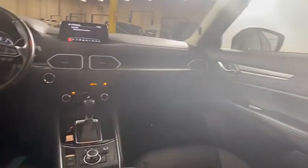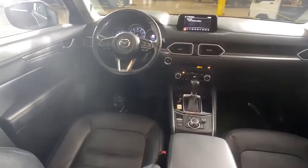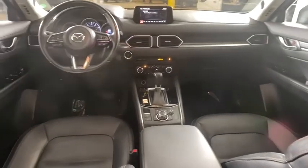Electronic stability control, power windows, trip computer, rear window defroster, heated front seat, brake assist, overhead console, tachometer, power moonroof.